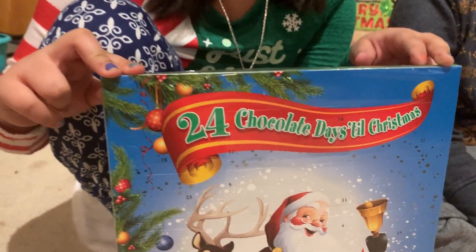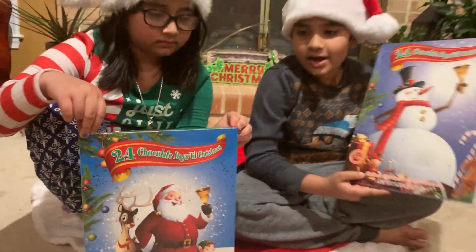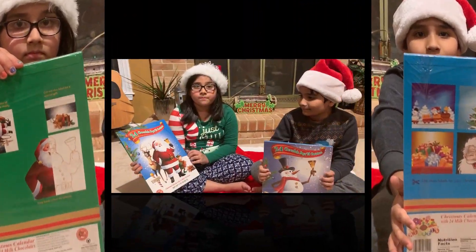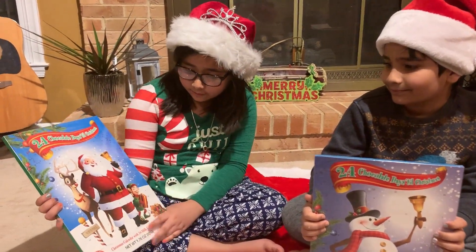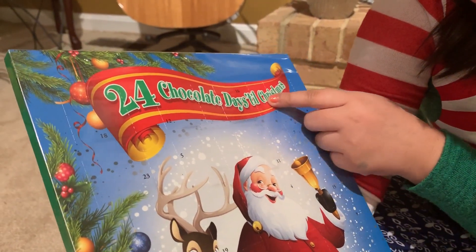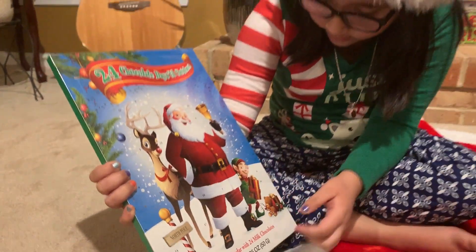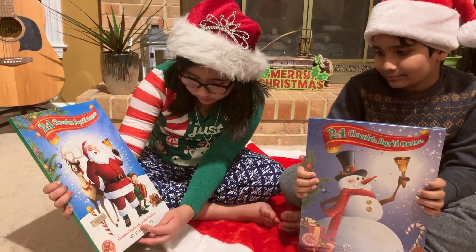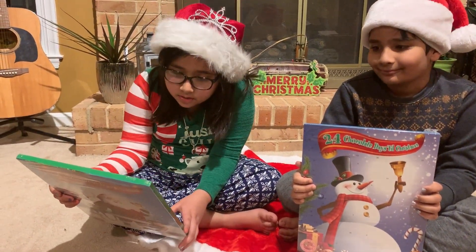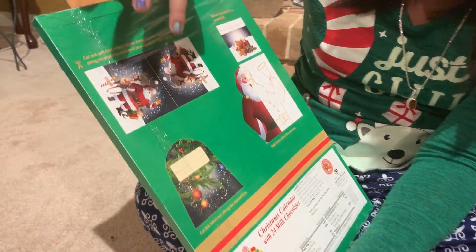Now we're going to show the front of this calendar. It says 24 chocolate days till Christmas. Here we have Santa with the bell, then we have a reindeer with an elf, and it says 'Christmas Calendar with 24 Milk Chocolates.' Now I'm going to show the back — here is Santa and ornaments that we can put on Christmas trees or on a gift.